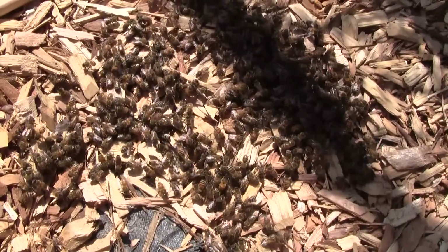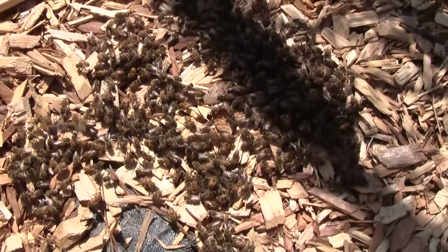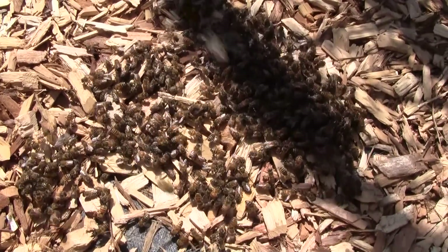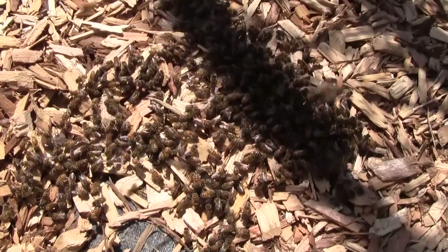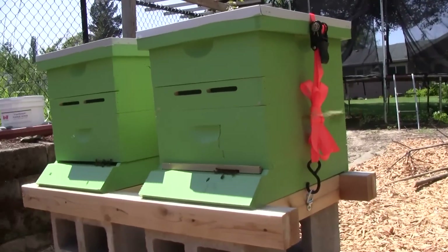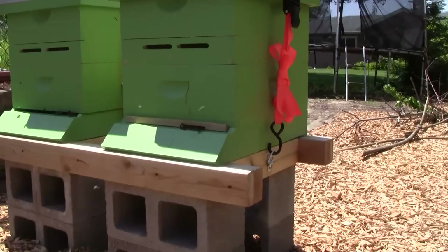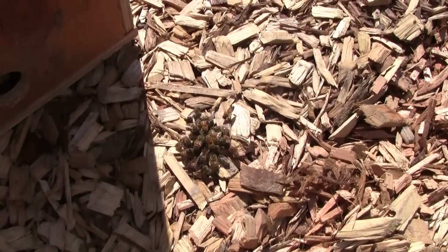Before I disturbed them, the bees were doing waggle dances, so it looks like they're looking for a new place. I want to bring one of my bait hives over and see if they'll move into it. Maybe they'll be big enough to support themselves, but I don't know — we'll see. The other hive is doing well, still active. There are still bees in there; they're just a separate colony now.